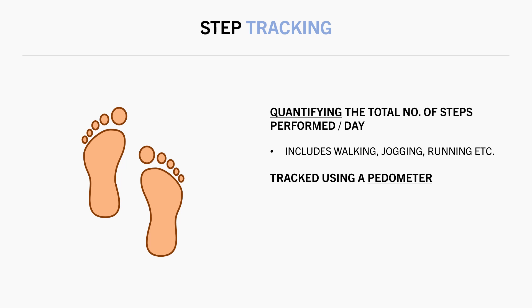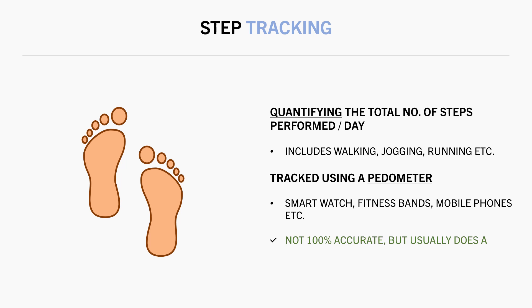So how do you track your steps? Well, typically some sort of pedometer is used. Most commonly these days, smartwatches, fitness bands, or even mobile phones can track your steps while they are being worn. These aren't always 100% accurate, but they usually do a good enough job to get a rough idea of your total daily step count.